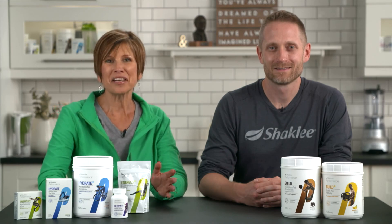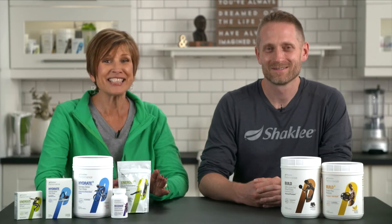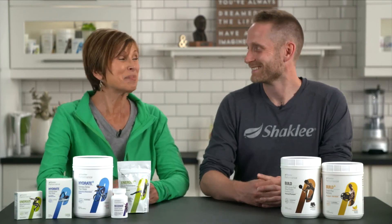And like all Shackley products, our performance products are 100% guaranteed. So if you're not satisfied for any reason, you can simply send it back to us for a full refund — even if the bottle, box, or jar is empty. No questions asked. It's that simple.